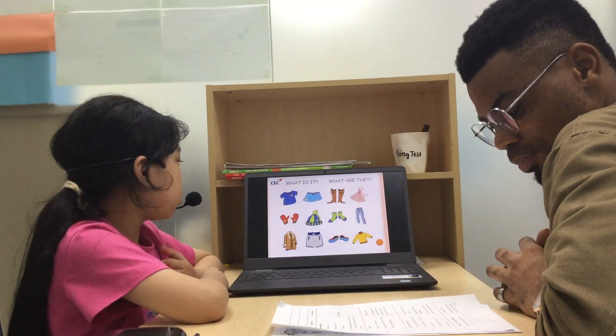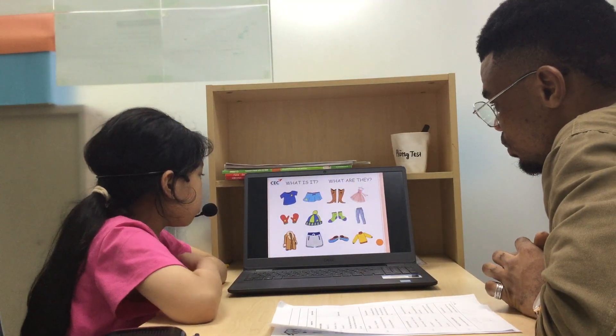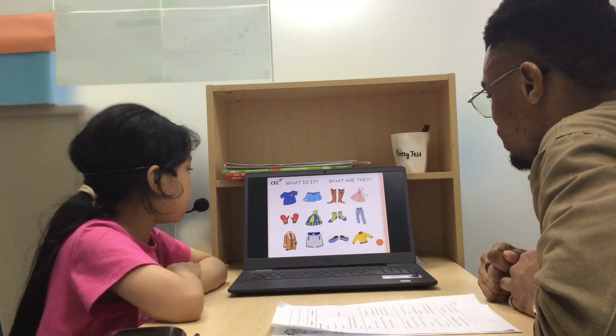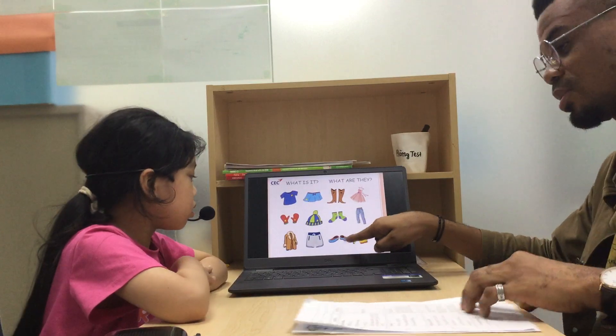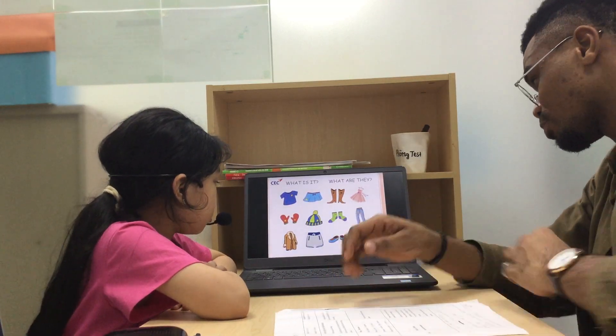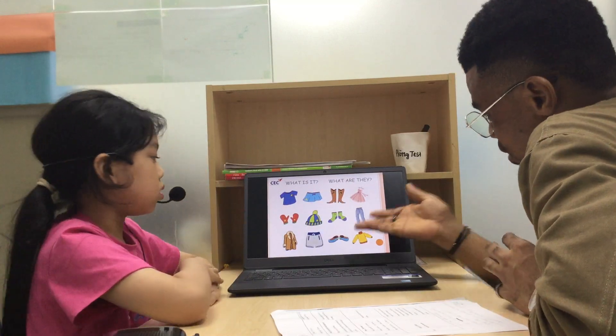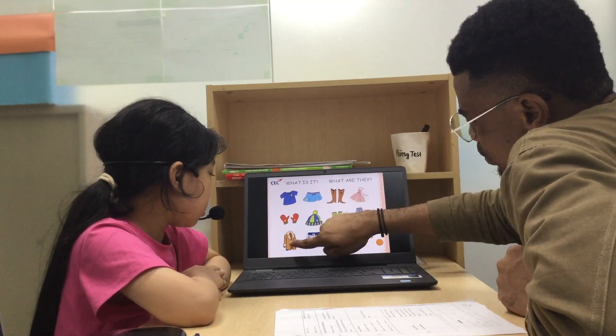And what is this? This is a dress. Okay, this is a skirt. This is a skirt. What are these? These are shoes. Okay, they are shoes. They are shoes.